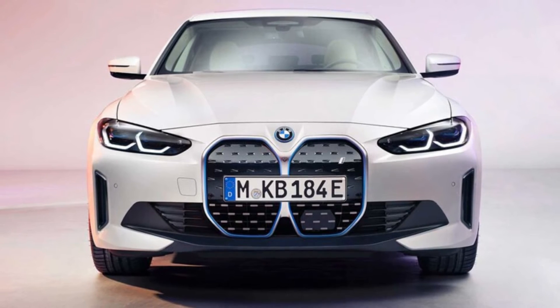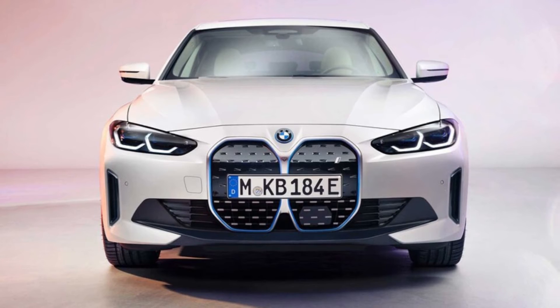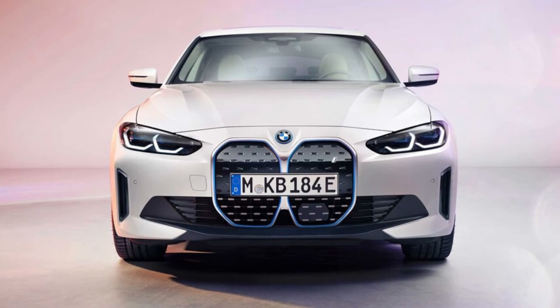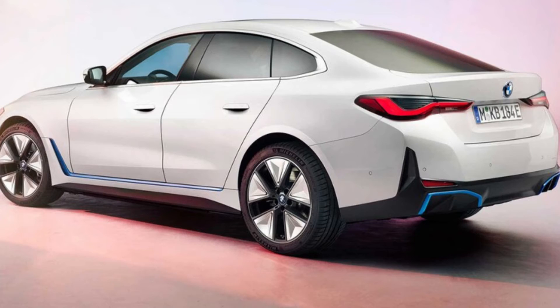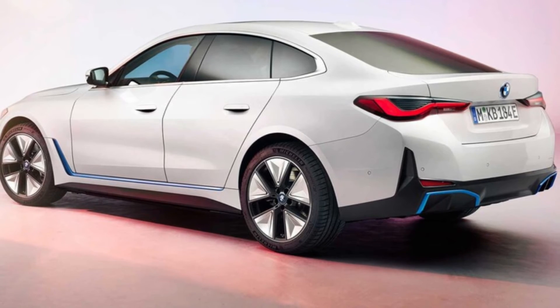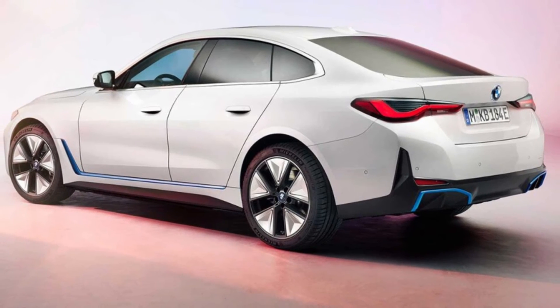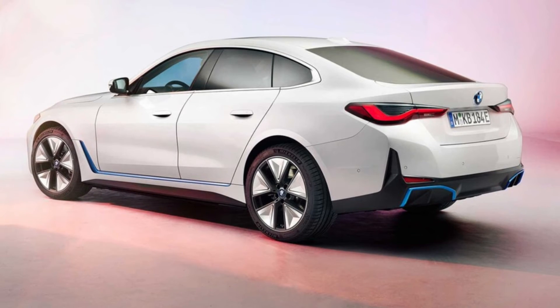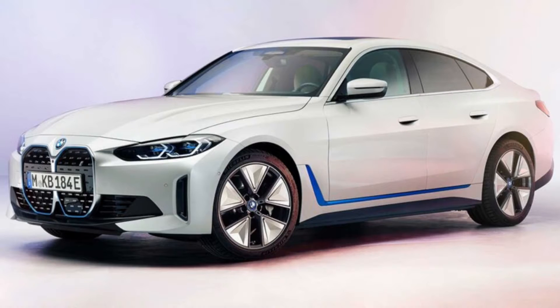While details are scarce, the i4 concept's headline numbers have arrived intact or improved. BMW now promises up to 300 miles of range on the EPA cycle, based on internal estimates, bettering the 270 miles previously announced. It estimates 367 miles on the more generous WLTP cycle. The automaker is continuing to promise up to 523 horsepower and a 0-60 mph acceleration time of around 4 seconds for the quickest model.